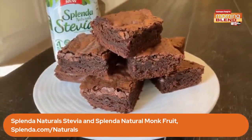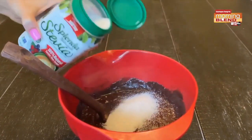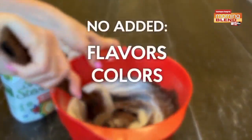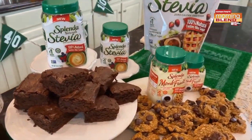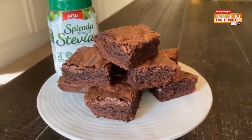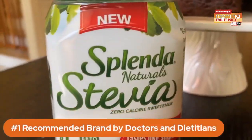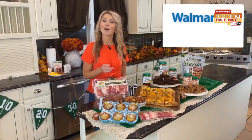If you want to be a real team player, you've got to try these brownies made with all natural Splenda Stevia. As a registered dietitian, I can tell you that natural means no added flavors, colors, nor preservatives. These are non-GMO ingredients made by minimal processes. And as a mom, I can tell you that the end result is a melt-in-your-mouth brownie with a rich sweet taste. Make sure you pick up all natural Splenda Stevia and monk fruit at Walmart and on Amazon.